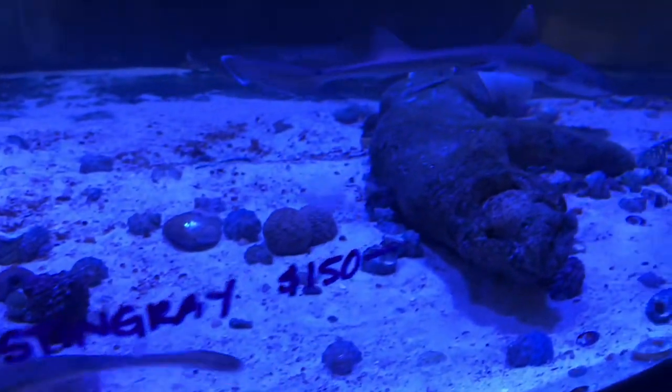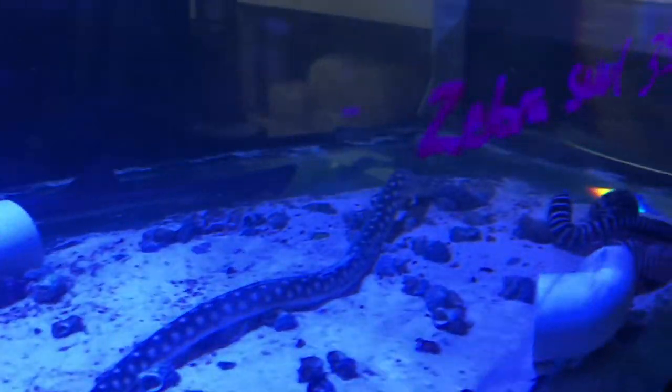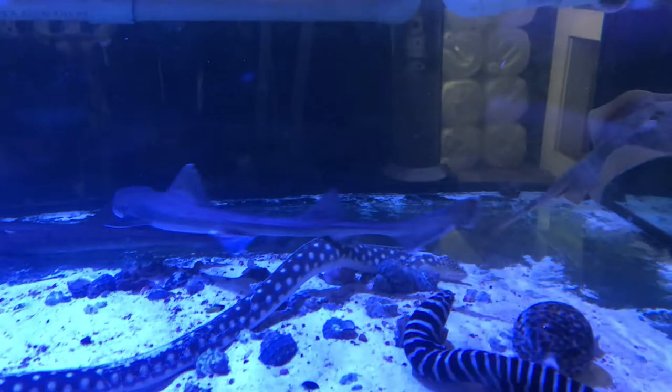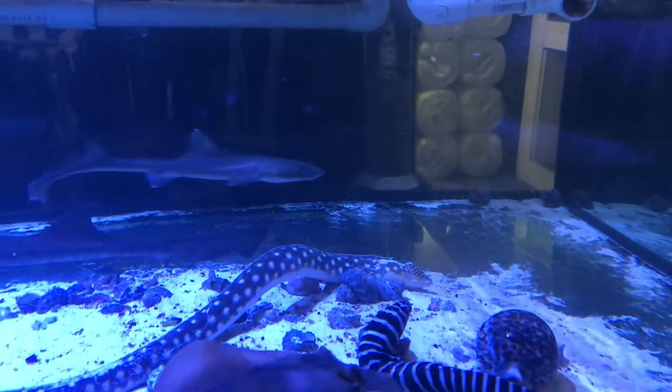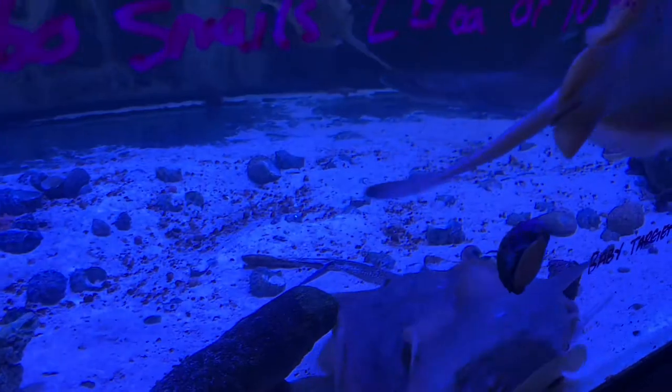And then of course you've got to have some big predator tanks. These were always what drew me in when I was a kid and I'm still a sucker for them. I love that big old zebra moray sitting down there — I actually thought about putting one in my reef tank.